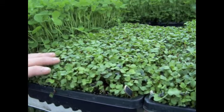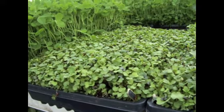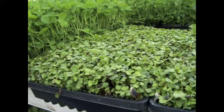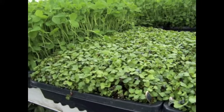They have an awesome flavor just like a fresh pea. These are what we call a micro mix. It's a mix of radish, arugula, broccoli, cabbage — all different types of a bit more spicy greens.